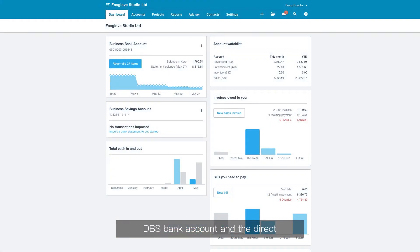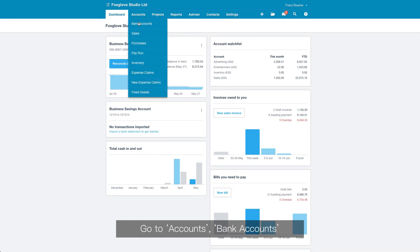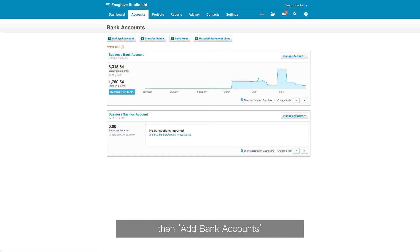It's easy to set up your DBS bank account and the direct feed in Xero. Go to Accounts, Bank Accounts, then Add Bank Accounts.